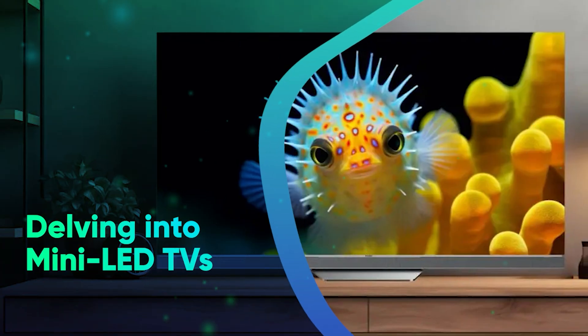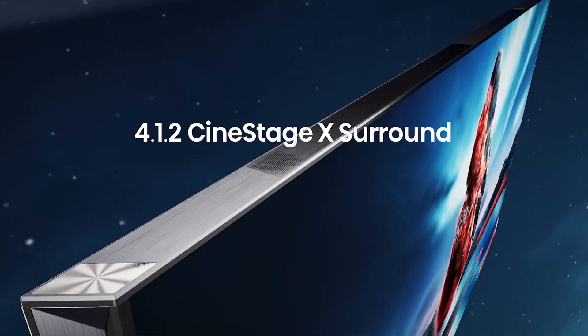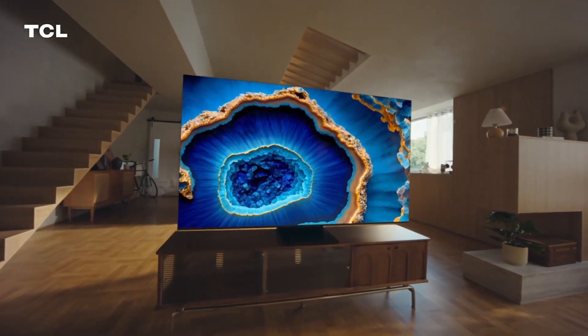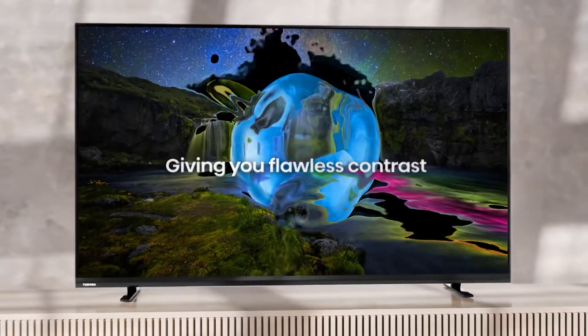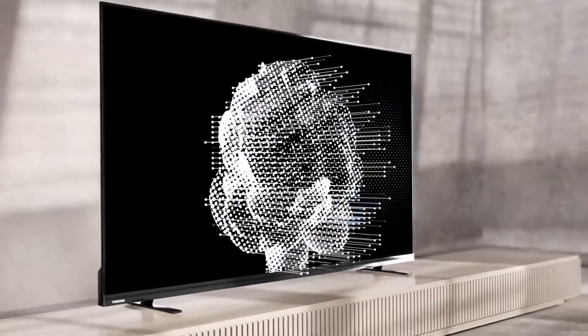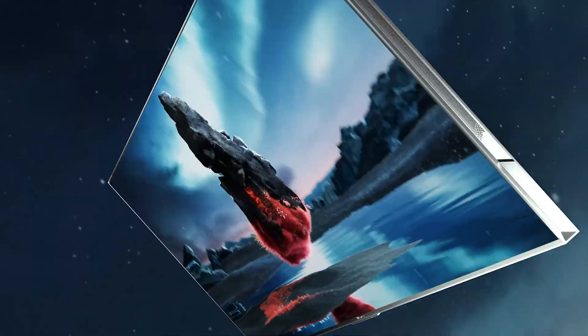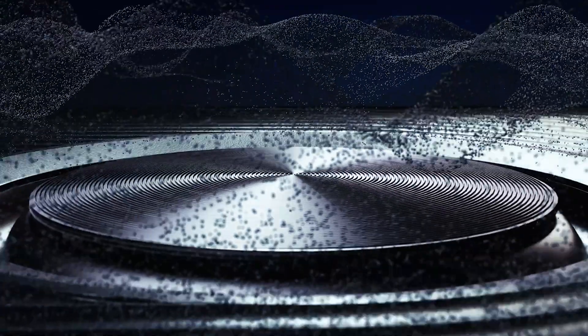Mini-LED is an advanced form of LED technology that uses thousands of tiny LEDs for backlighting, allowing for more precise control over local dimming zones. This results in improved contrast ratios and deeper blacks compared to traditional LED and QLED displays. Mini-LED TVs also offer high peak brightness levels, making them suitable for both bright and dark viewing environments. The increased number of dimming zones reduces blooming effects, enhancing the overall picture quality.